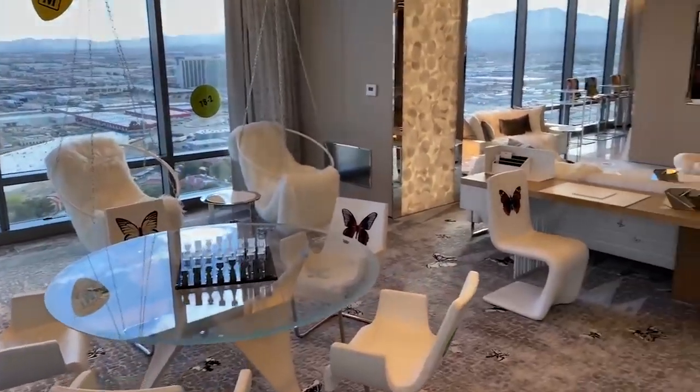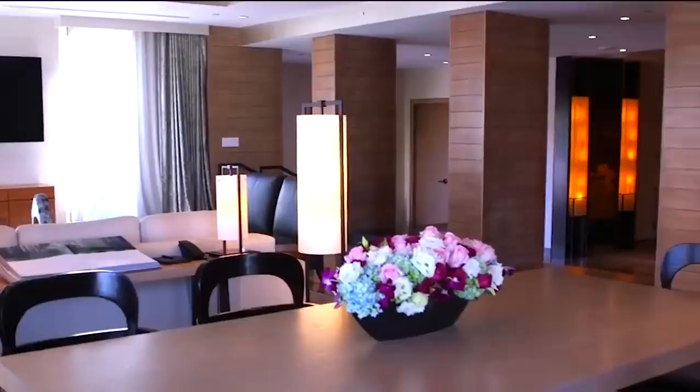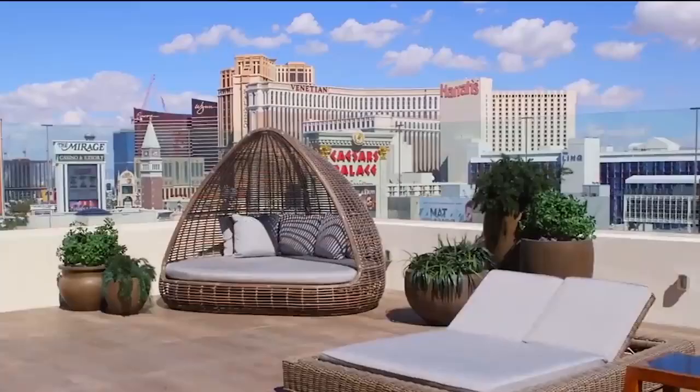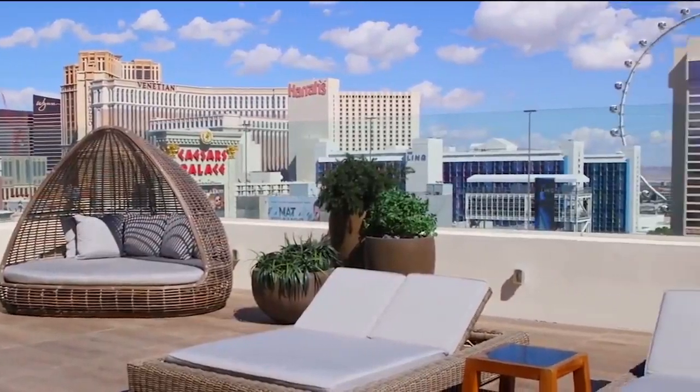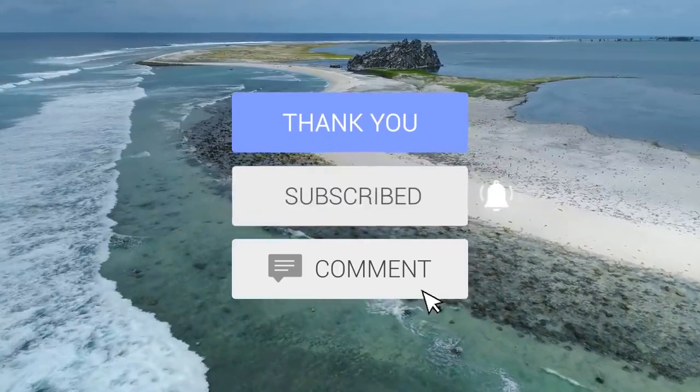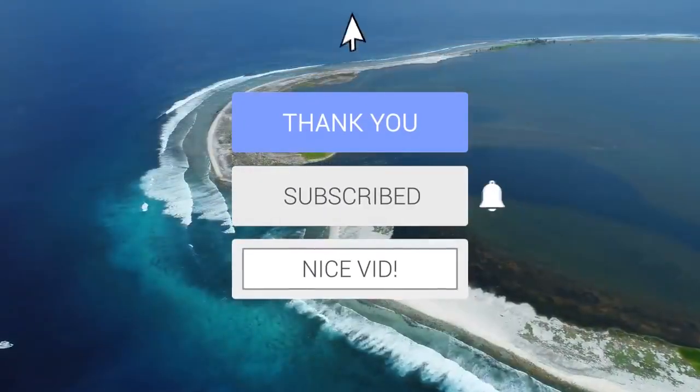So, there you have it — the most expensive hotel rooms in Vegas. Which one would you want to stay in for the weekend, and who would you invite to your penthouse party? Let me know in the comments down below. Thanks for watching. If you enjoyed the video, make sure to leave a like and subscribe. As always, I'm Mr. Luxury — Pip Pip, the doodly doo.